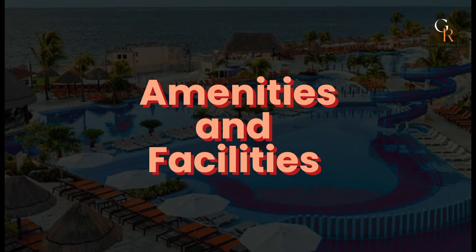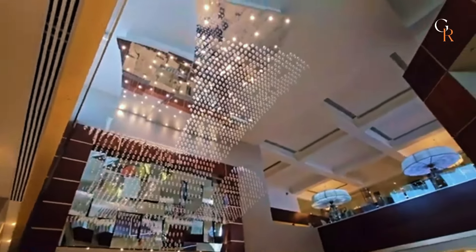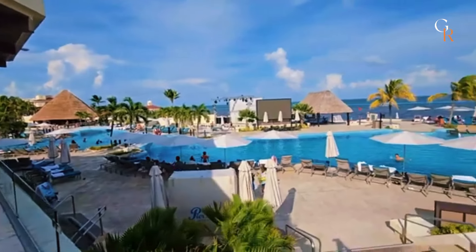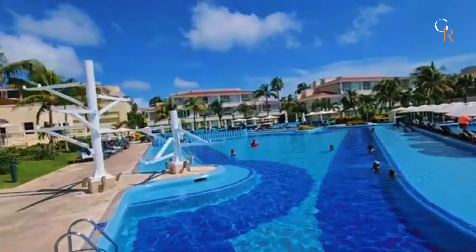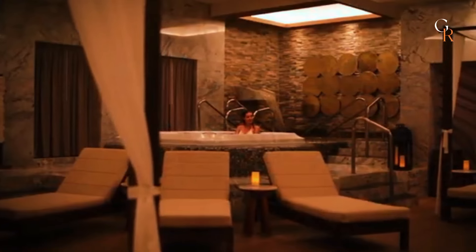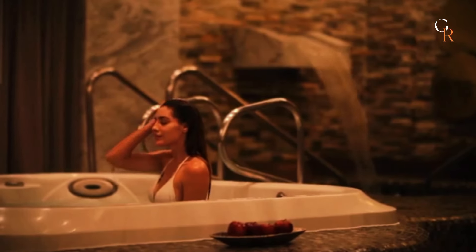Moon Palace Cancun offers a wide range of amenities and facilities to make your stay comfortable and enjoyable. The resort features several well-maintained swimming pools, including a large main pool, a lazy river, and a kids' pool with slides. For relaxation, there's a full-service spa where you can enjoy massages, facials, and other treatments.